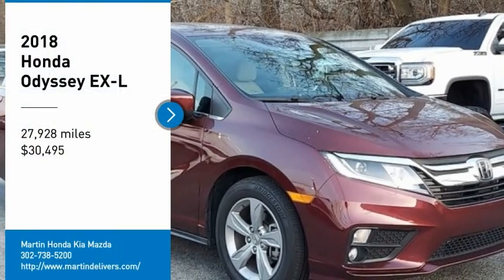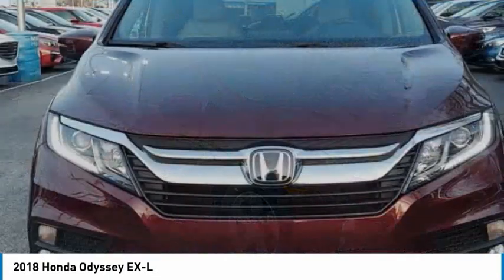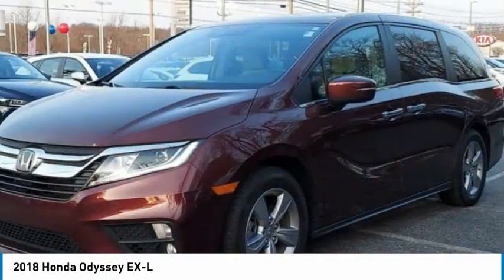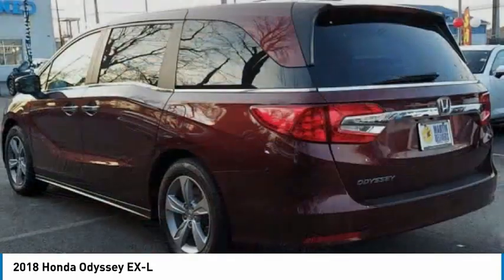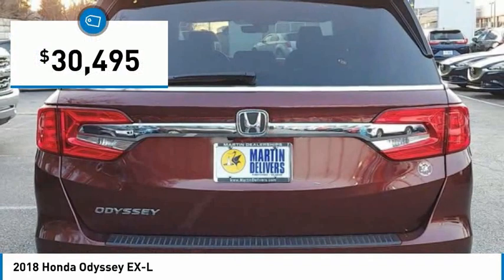Looking for the right vehicle? Check out the 2018 Odyssey. The Honda Odyssey is a showcase of distinguished style, captivating technology, and advanced safety features. A must for all families and is priced below $35,000.